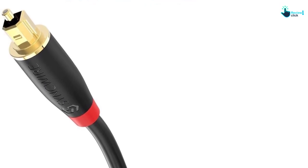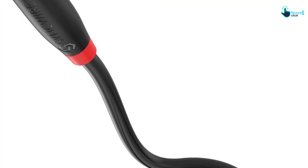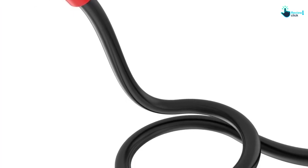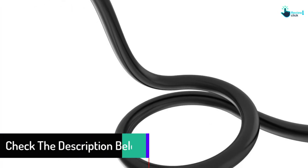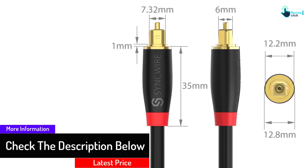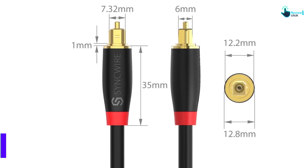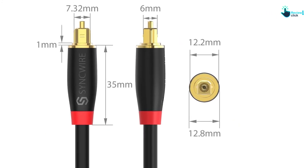It is in a flexible design and lets you have better signal transmission. Furthermore, this will stream without any distortion and has buffer tubing. This has transmission stability and is in a length of 10 feet. This will provide a secure and snug connection and is easy to set up. Overall, it is one of the best optical cables on the list.